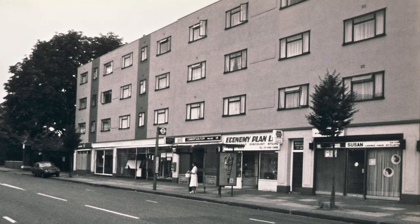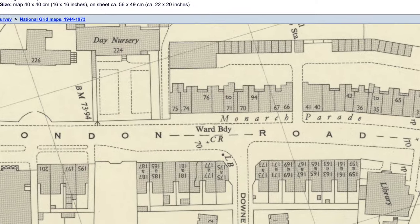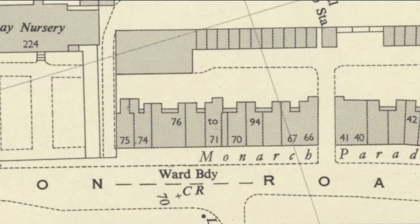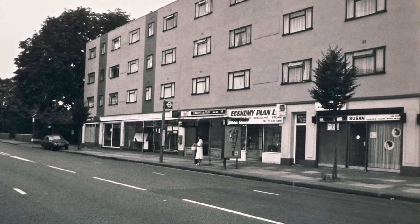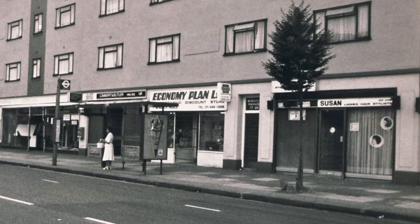Welcome to the Mitchum History Notes YouTube channel. In today's video we're going to have a look at one of the blocks of Monarch Parade in London Road, from numbers 66 through to 75, opposite Down Road. The first photograph is black and white — I took it in 1980, when I was experimenting with photography, which is why I used black and white film.